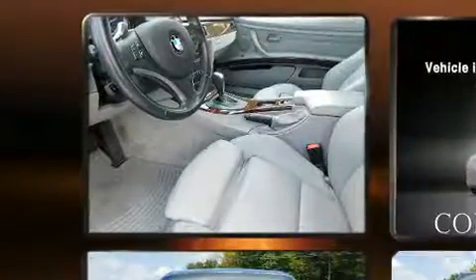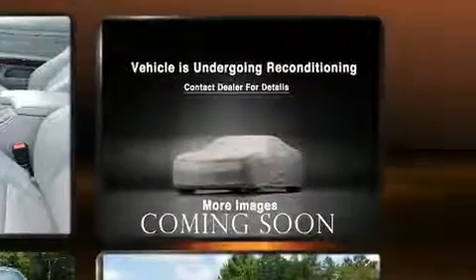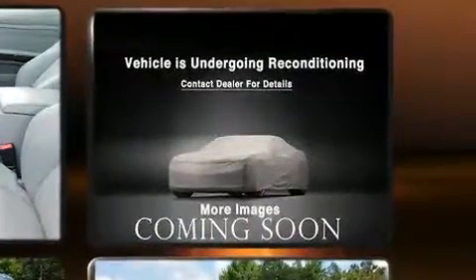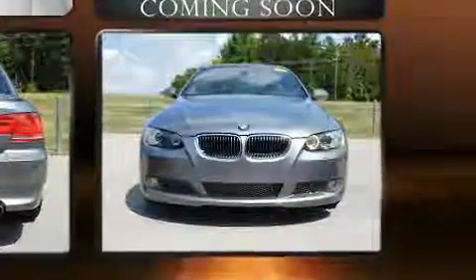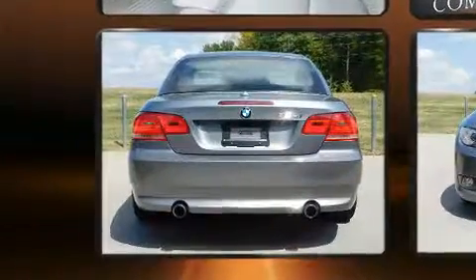BMW ensures the safety and security of its passengers with equipment such as knee airbags, integrated rollover protection, and four-wheel disc brakes with ABS. Brake Assist technology provides extra pressure when applying the brakes.